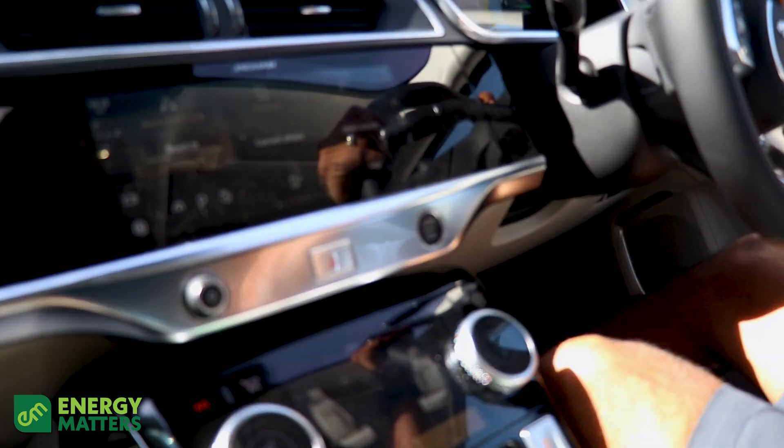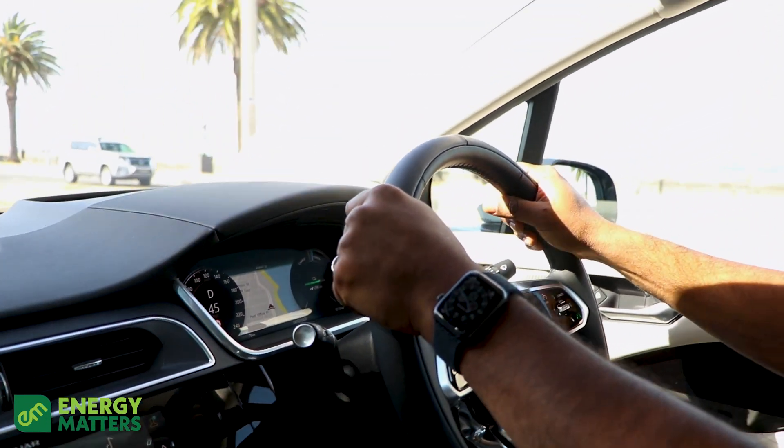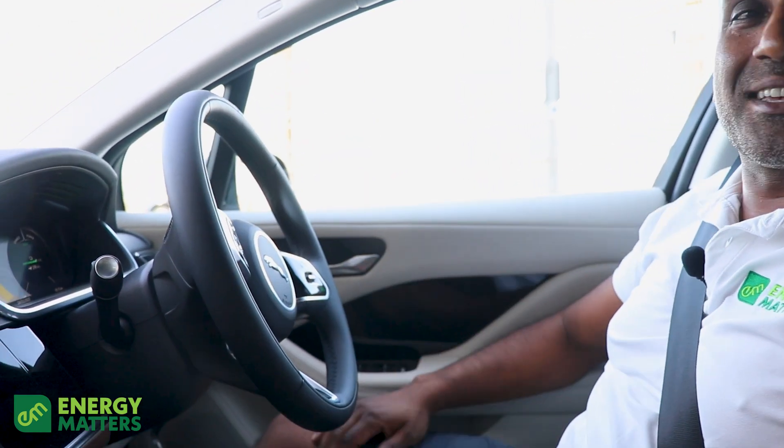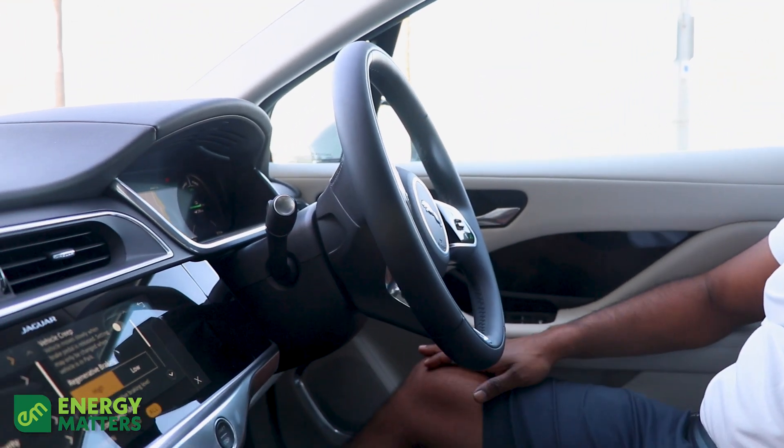That being said, in a city environment when you are around traffic, it's absolutely fantastic. It stops you from slipping up — where ordinarily you take your eye off the ball for even a split second, you've hit the car. You certainly do not want to be damaging this car, and I'm very sure Melbourne City Jaguar want me to bring it back as pristine as it is right now.